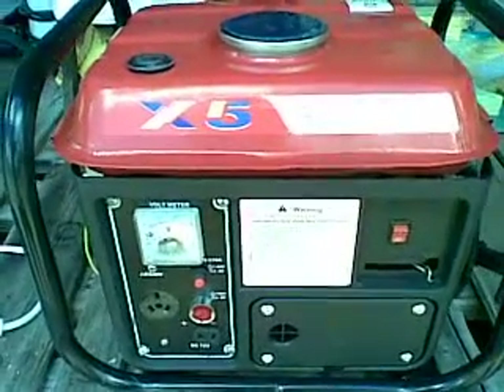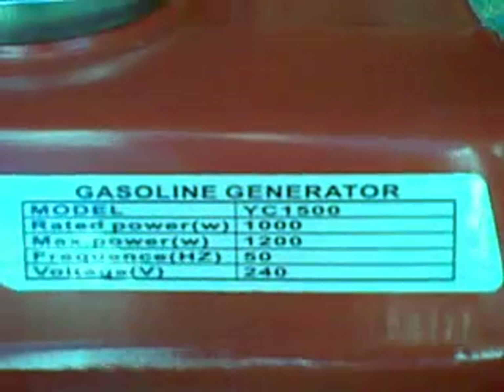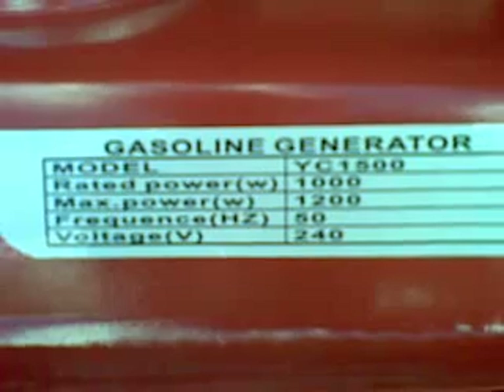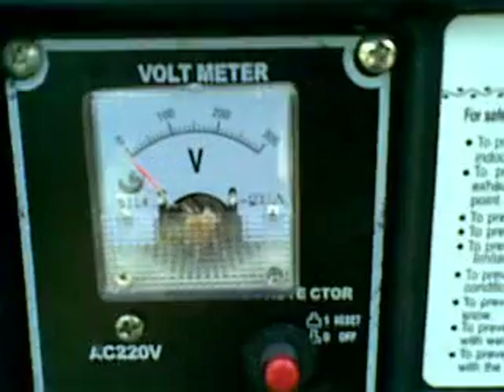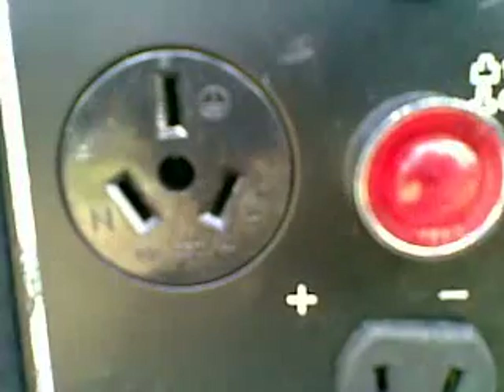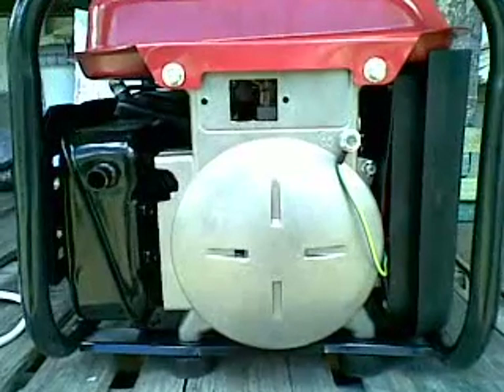Somebody has gone to a fair bit of trouble. It's a completely anonymous Brand X5, model YC1500. It claims a rated power of 1000W, maximum power 1200W, 50 cycles per second, 240 volts. It has a fuel gauge, a voltmeter, what appears to be a normal Australian three-pin 240V outlet, a 12-volt output with voltage protection, an air cleaner, a familiar-looking choke, and an engine ignition switch.